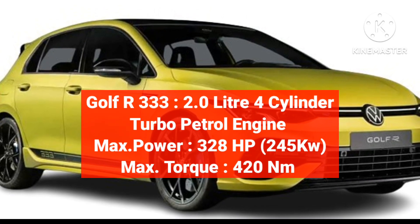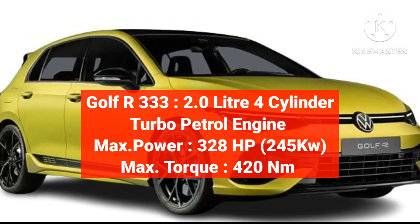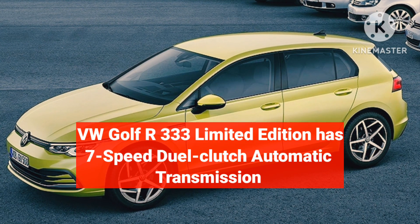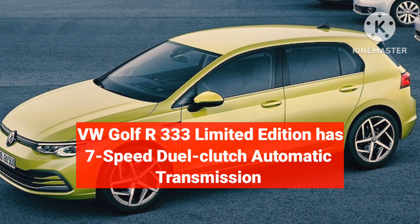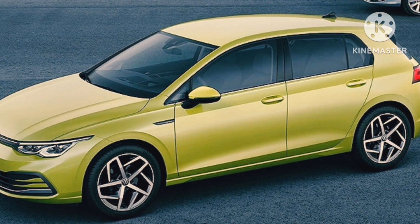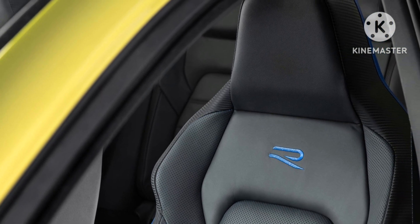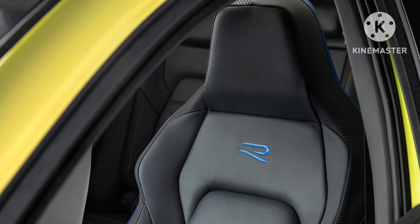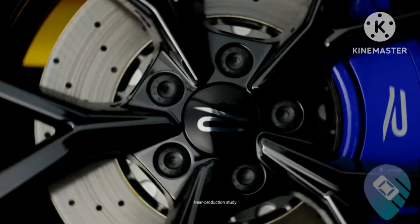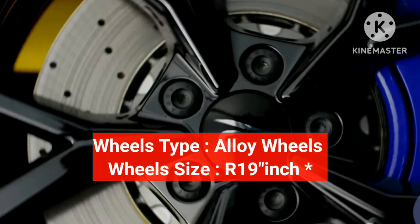It features 3-zone automatic climate controls. The Golf R333 gets a 2.0-litre 4-cylinder turbocharged petrol engine, tuned to produce more power — 328 hp, 245 kW, and a torque of 420 Nm. Power is transmitted to all four wheels via a 7-speed dual-clutch automatic transmission. The interior space is luxurious and spacious.